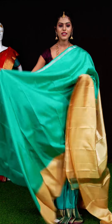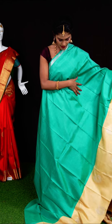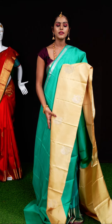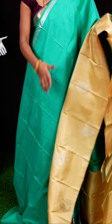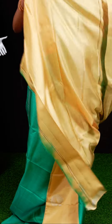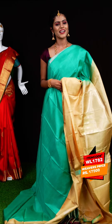Here we have another beautiful sari with ocean green and sandal color combination. On the body it has tiny risha checks which look very pretty. The border in sandal color is an open border with peacock designer. The pallu is a silver zari pachna pallu. The blouse is sandal color plain blouse. Item code: WL1782, weavers' price: 17,500 rupees only.